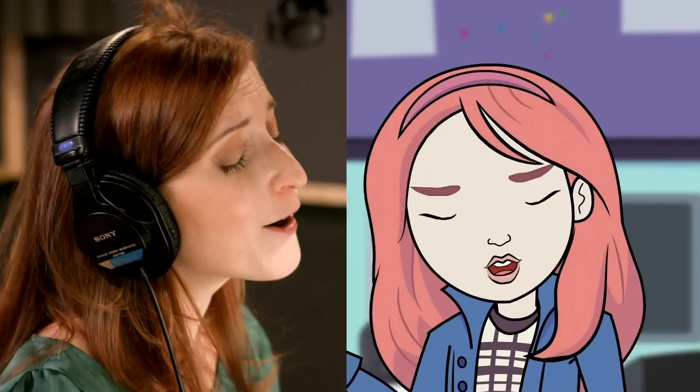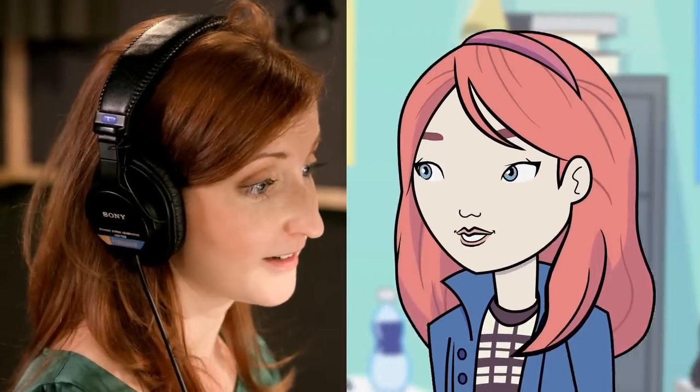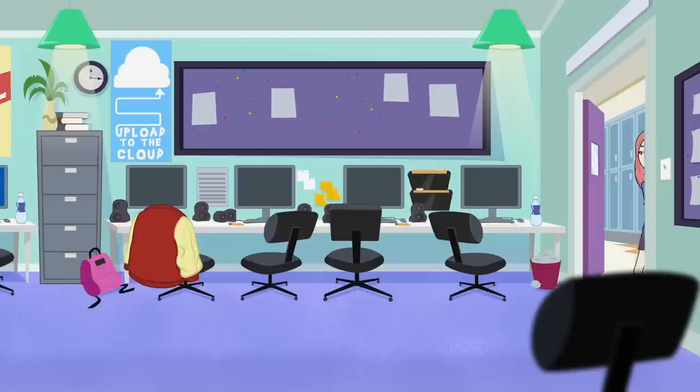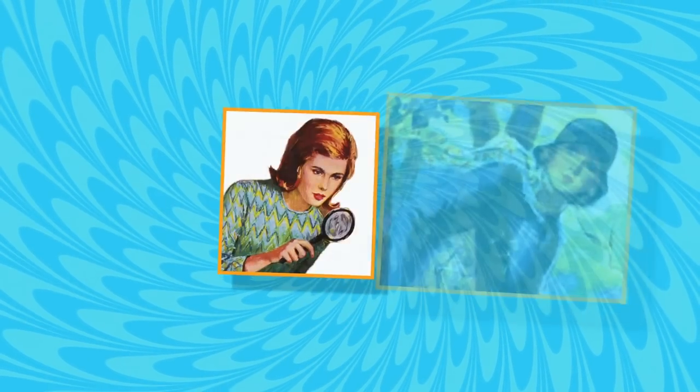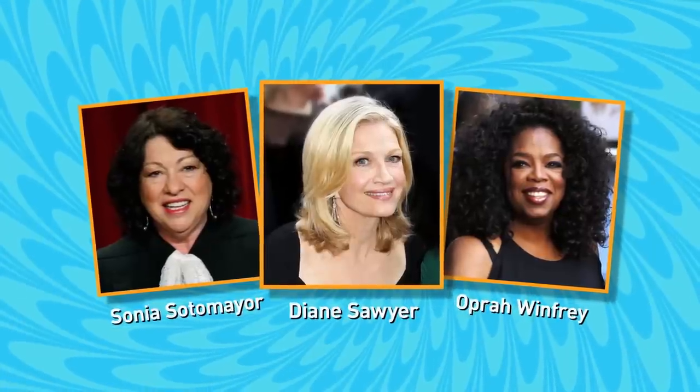I'm Nancy Drew and we call ourselves the Clue Crew, and there are plenty of clues here. Nancy is a problem solver. She is a great friend and she's looking to find a solution ultimately. Nancy Drew has been around for 85 years. The book has been translated into over 45 languages. Nancy Drew has inspired so many of today's leaders.